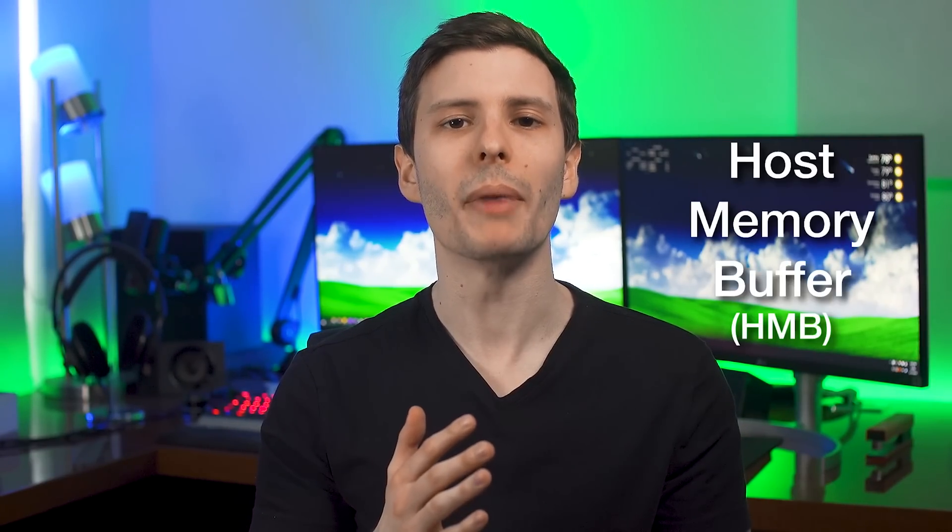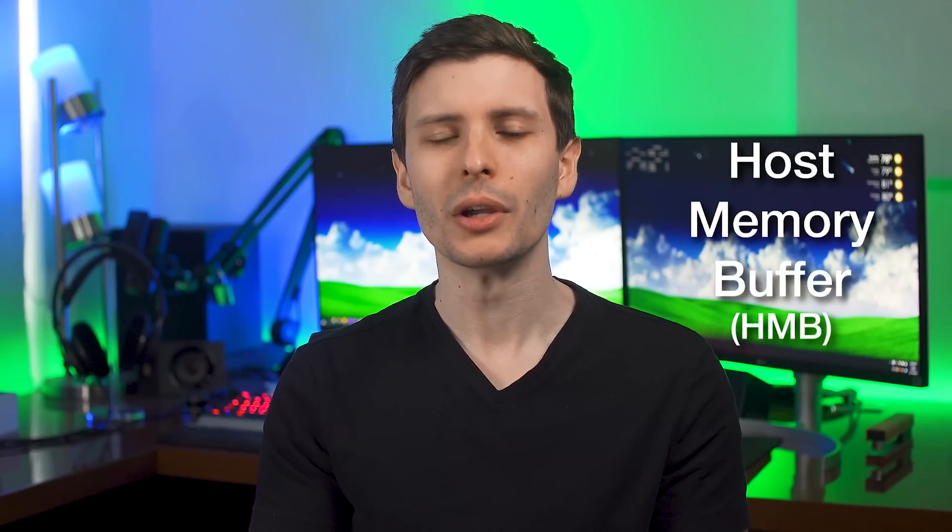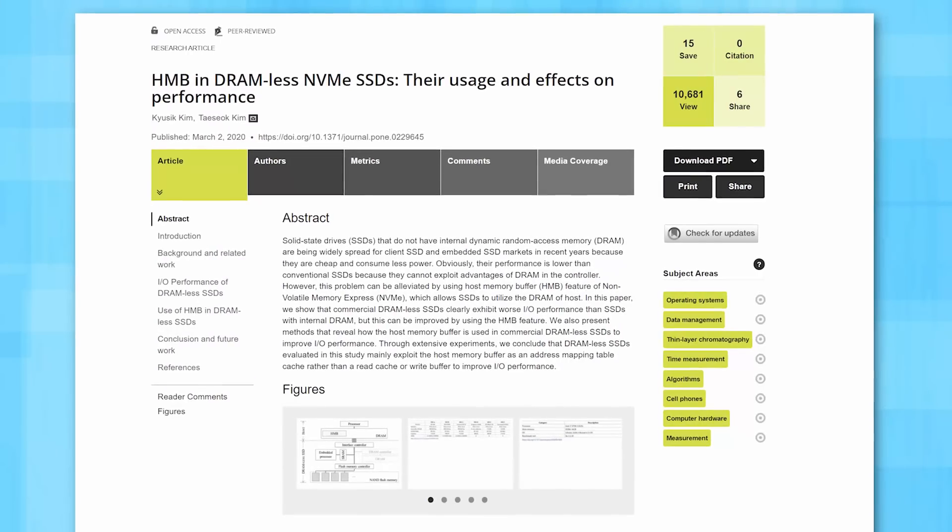There is one more thing to consider that I don't see a lot of people talking about: a lot of SSDs these days should be able to take advantage of something called a host memory buffer, or HMB. This was introduced in the NVMe 1.2 spec back in 2014, and it has to be supported by the OS — Windows has supported it since 2017. Instead of having RAM on the SSD itself, it actually uses some of the RAM on your computer — only up to maybe 64 megabytes, possibly 16 to 32 megabytes, not much at all. It basically uses this for storing the mapping instead of on the flash memory, which is a lot slower. So it's kind of in between a DRAMless and a DRAM SSD.